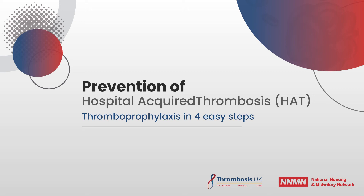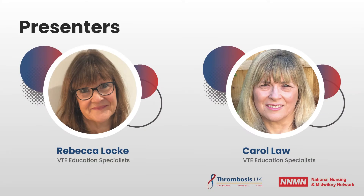This is the third film in a series of four parts, aimed at looking at prevention of hospital acquired thrombosis. My name is Rebecca Locke, and I'm an anticoagulant nurse specialist who's been working in this area for over 25 years. And I'm Carol Waugh, a thrombosis education advisor, and I've been delivering courses in anticoagulation, thrombosis and thrombosis prevention with Rebecca for over 20 years. We're delighted to be presenting this short film on behalf of Thrombosis UK and the National Nursing and Midwifery Network for VTE prevention.